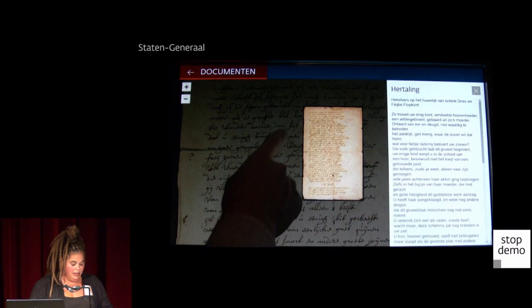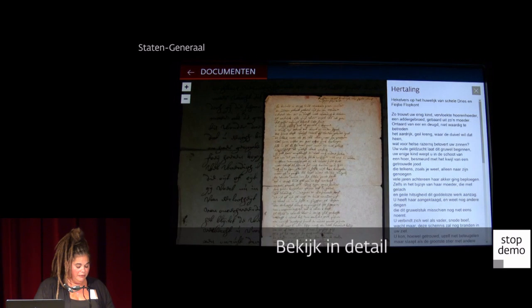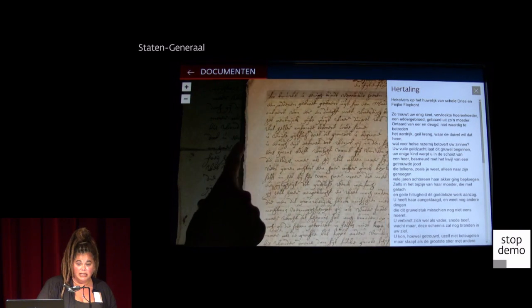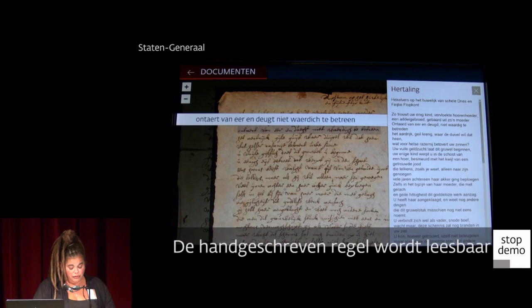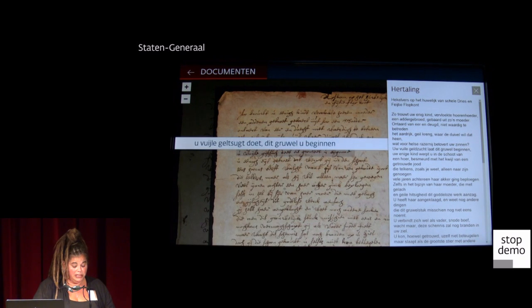All original handwritten documents were made digitally legible with specially developed software. In this way, we could also show the documents in their entirety. The visitor touches a sentence in a document and the relevant transcription of the line appears above it, alongside the modern interpretation.